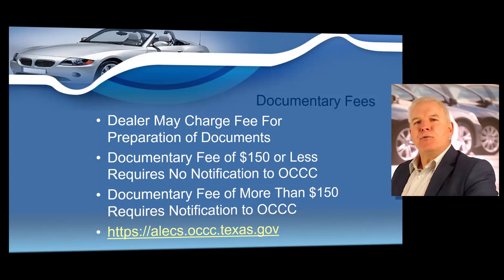The Office of Consumer Credit Commissioner only accepts documentary fee filings through the Office of Consumer Credit Commissioner's Application Licensing Examination Compliance System, which is referred to as ALEKS. If you plan on charging more than a $150 documentary fee, you need to go to the ALEKS system — ALEKS stands for Application Licensing Examination Compliance System.